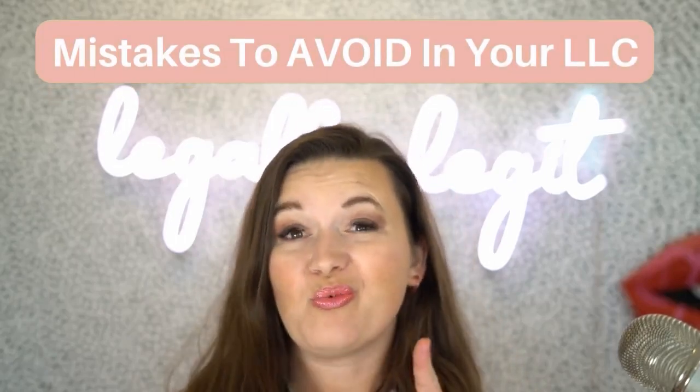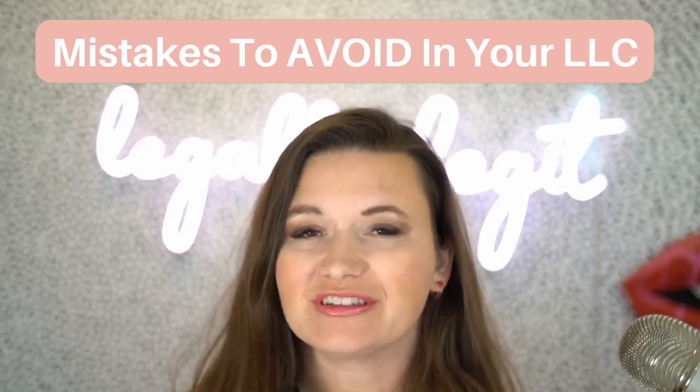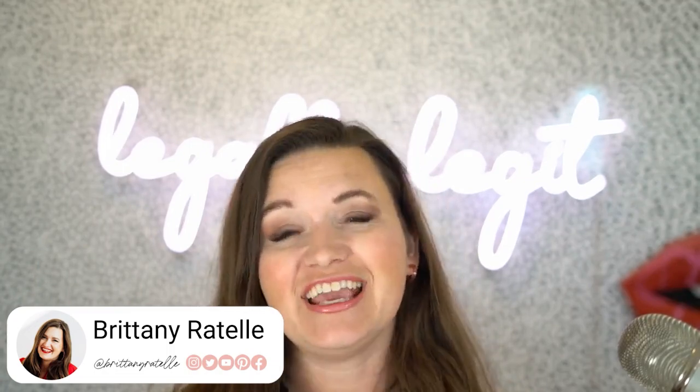What are the big mistakes that you want to avoid making before you register for your LLC or your limited liability company? If you're an online business owner, you've got plenty to worry about and messing up your business incorporation isn't on that list. I'm attorney Brittany Ratelle and I'm here to help you walk through exactly the mistakes that you want to avoid before taking that next big step and getting your LLC or your company registered or incorporated.